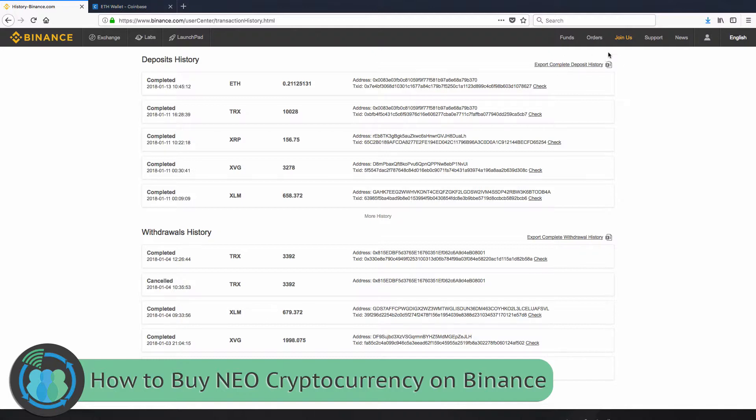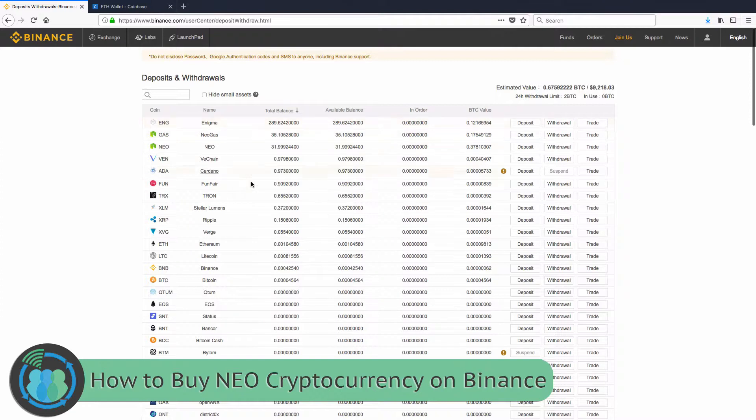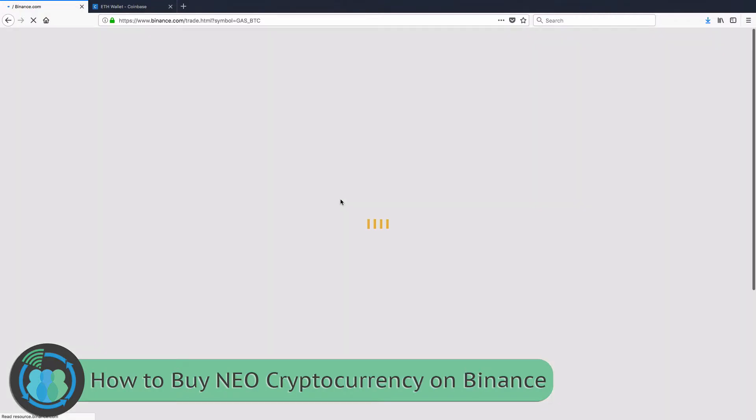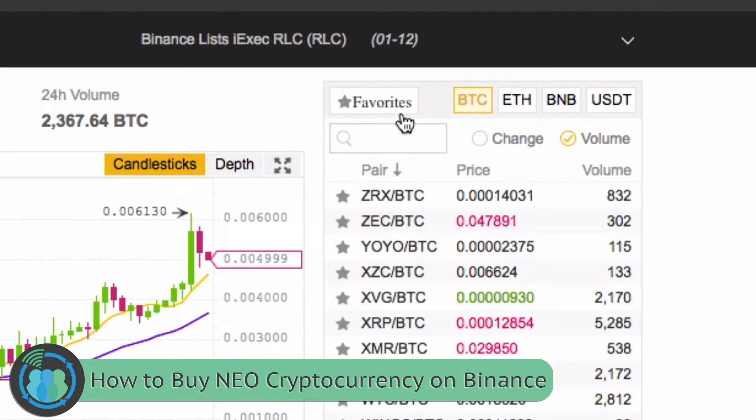Once the money is in your account, you can come back to Funds, Deposit/Withdrawals, and you will see all of your balances. Ethereum will be listed there with the total amount you deposited. Once that's done, go to Exchange, then Basic, and the exchange interface will pop up. Don't be intimidated by this page — there's a lot going on. If you aren't familiar with candlestick charts, that's something we'll show you how to read in future Crypto Thursday tutorials. But for now, let's go ahead and make our NEO purchase.